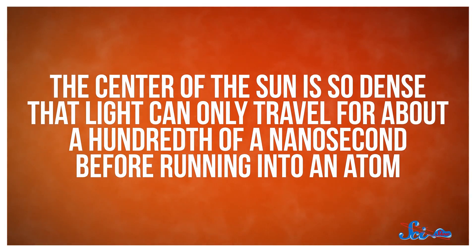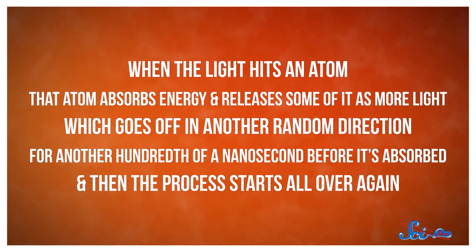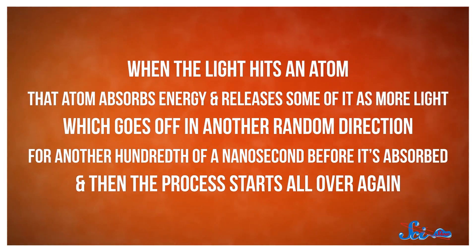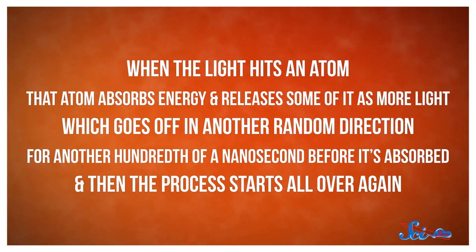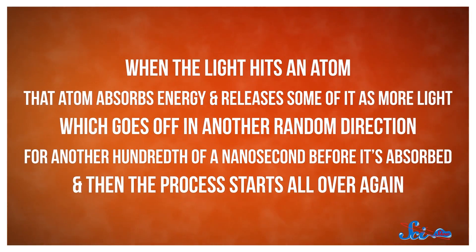That's only about a centimeter, in a star 140 billion centimeters across. When the light hits an atom, that atom absorbs energy and releases some of it as more light, which goes off in another random direction for another hundredth of a nanosecond before it's absorbed, and then the whole process starts all over again. It's not a very efficient way to get somewhere, but eventually the light ends up at the edge of the core.